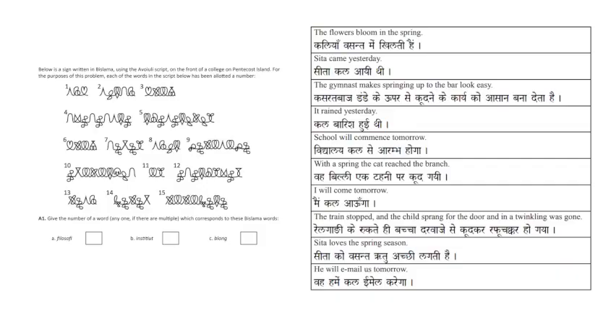Candidly, these are the problems I used to struggle with the most, as I would get overwhelmed and anxious by the different script. It can be daunting flipping the page of your booklet and then seeing a script you've never seen before in your life, so I hope my explanation of the techniques I use to stay calm and focused will help you solve these problems with speed and accuracy.